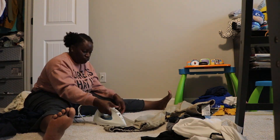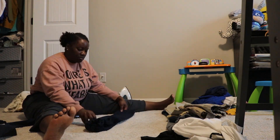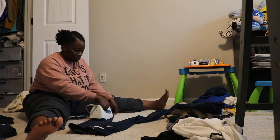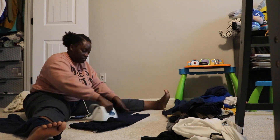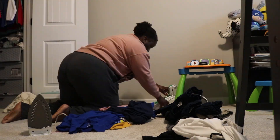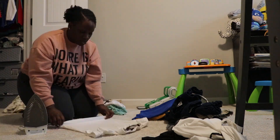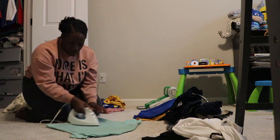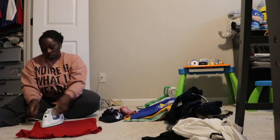I like to make sure that everything is neat and tidy so that they have fresh clean clothes to wear whenever they need them. It makes our days run smoother because I'm not trying to run around finding clean laundry for them to wear. Once the laundry is done, I like to sort it all out and put it up.